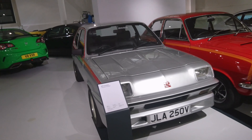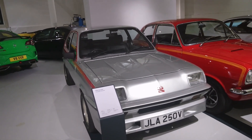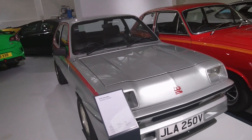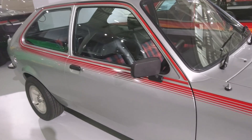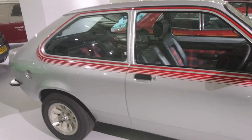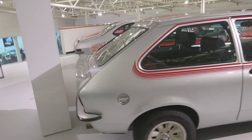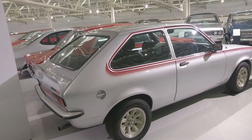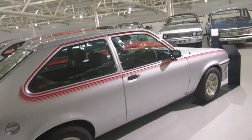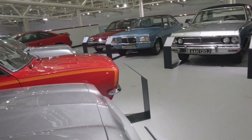Another sporty one: 1979 Chevette HS 2300. It looks very unassuming. I used to travel in a Chevette when I was younger — my parents had a more modest 1256cc Chevette. The really crazy one was the HSR, which was even faster.